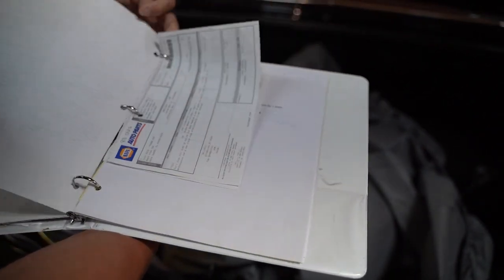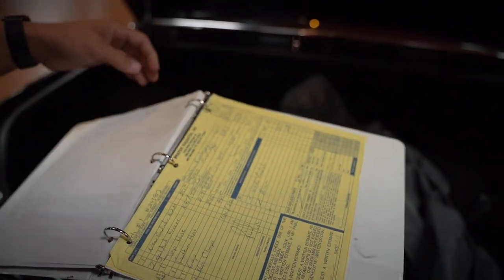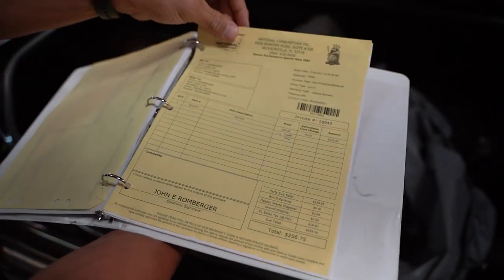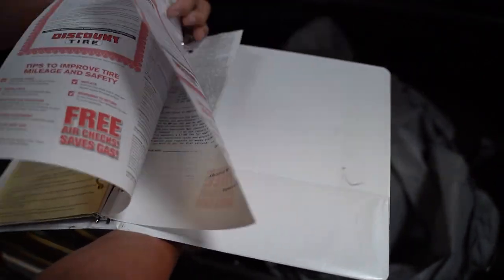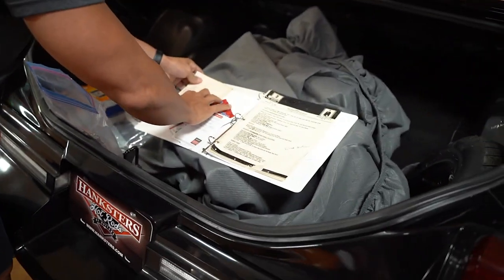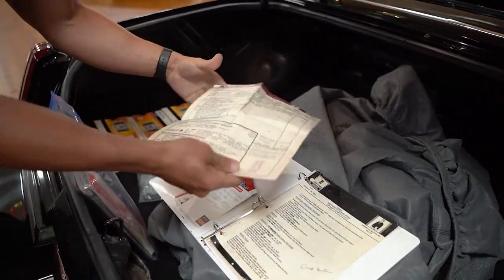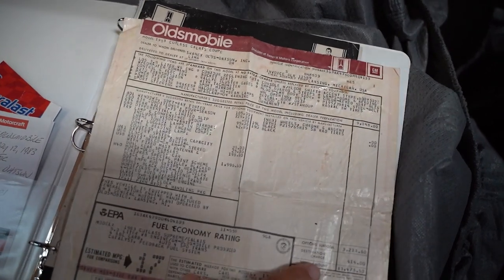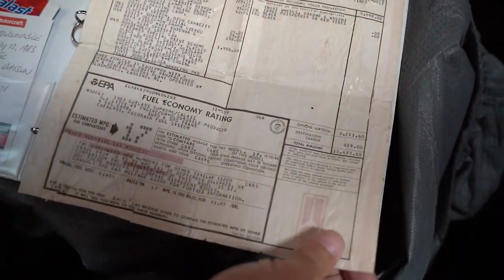I don't have any documentation as to whether the motor or transmission was rebuilt — there are some miscellaneous receipts for repairs over the years, tires and whatnot. But here we go — the original window sticker! $13,473 is what this car originally sold for.